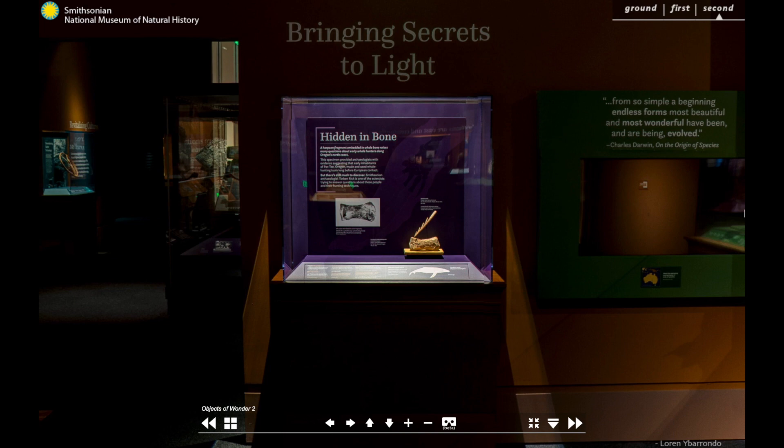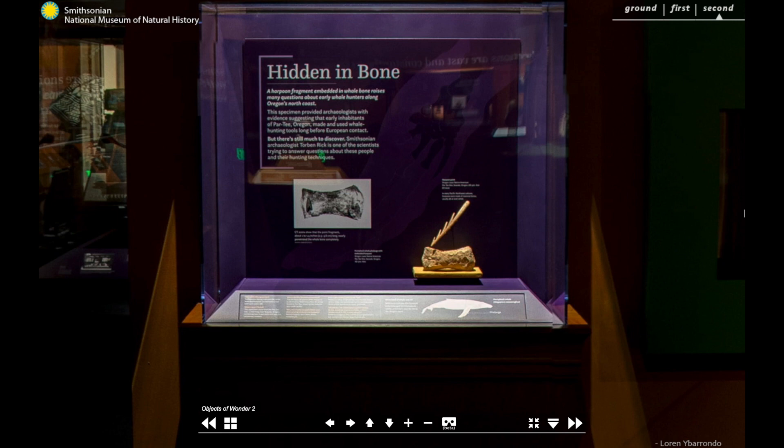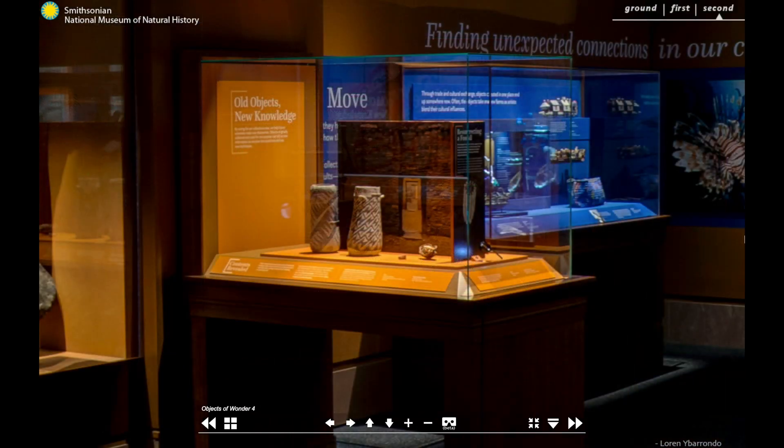Other items in our collections show how researchers study objects to learn more about the natural world or gain insights into human cultures. This elk bone harpoon embedded in a whale bone both answers and raises many questions about early whale hunters along Oregon's north coast. As collections grow and science progresses, we can go back and study our specimens and artefacts with new questions and techniques, often leading to new discoveries.